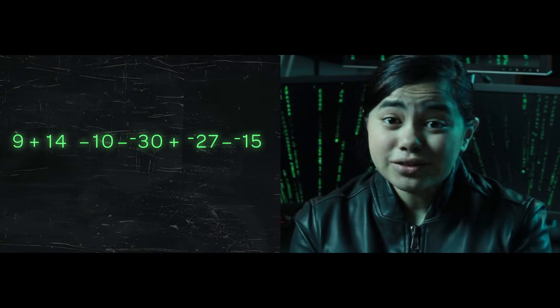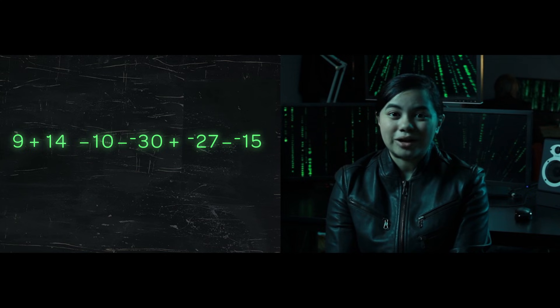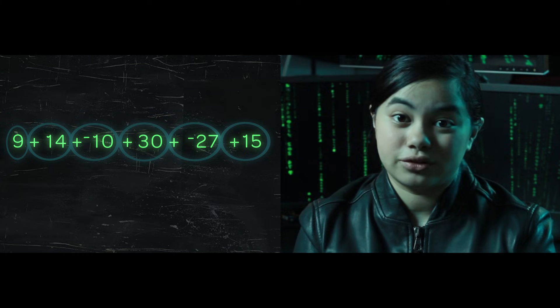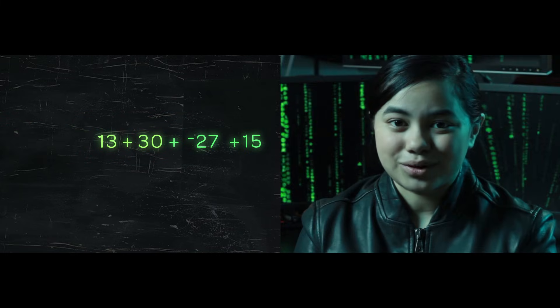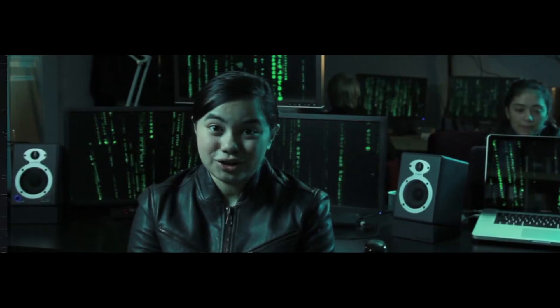Sometimes the matrix forces you to add or subtract long strings of numbers for homework. Even if you understand this concept, it can be really hard to see through the matrix. See if this helps: draw circles around all of the operations and the numbers that come after them. See any circles with two negative signs? Make it a positive — this is one case where two wrongs do make a right. Next, put plus signs in between all of the circles if they aren't there already. Lastly, add them all up. Remember, positive numbers move you in the positive direction and negative numbers move you in the negative direction. This tip is a beta, so let us know if it's helpful or not.